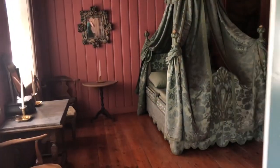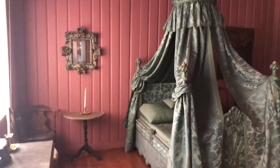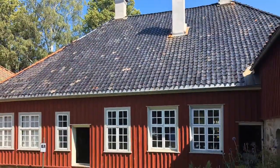The furniture that you see in the building is not the original furniture. The beautiful bed that you see here was moved from Trondheim to be in this house, and it's been at the museum since 1916.